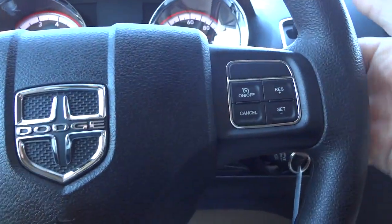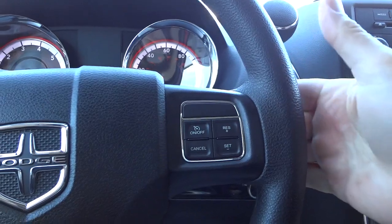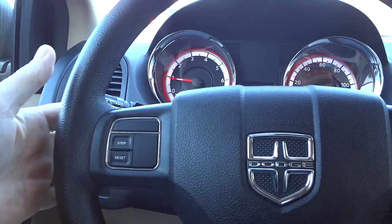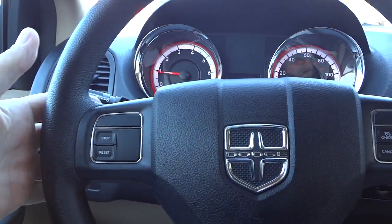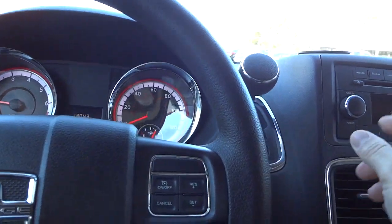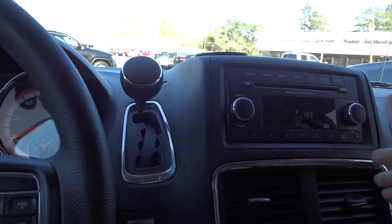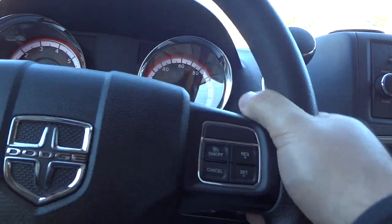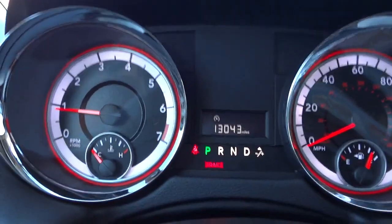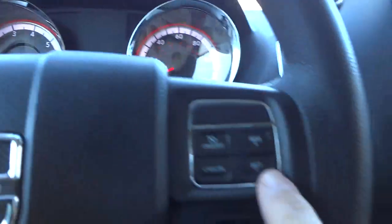There are some controls on the steering wheel. On the back of the steering wheel is a volume button, and on this side you can change the stations. You can also use the knob here for volume and to step through stations - it keeps your hands on the wheel. Cruise control is on this side; you have to make sure it's turned on, which gives you an indicator light, and then you can hit set.